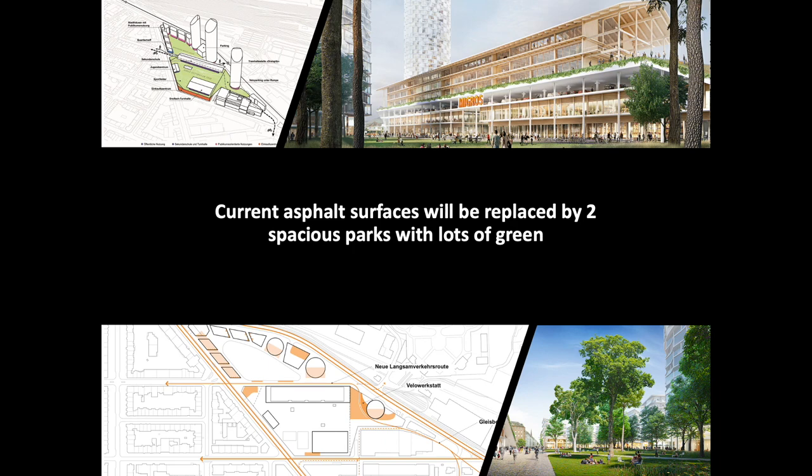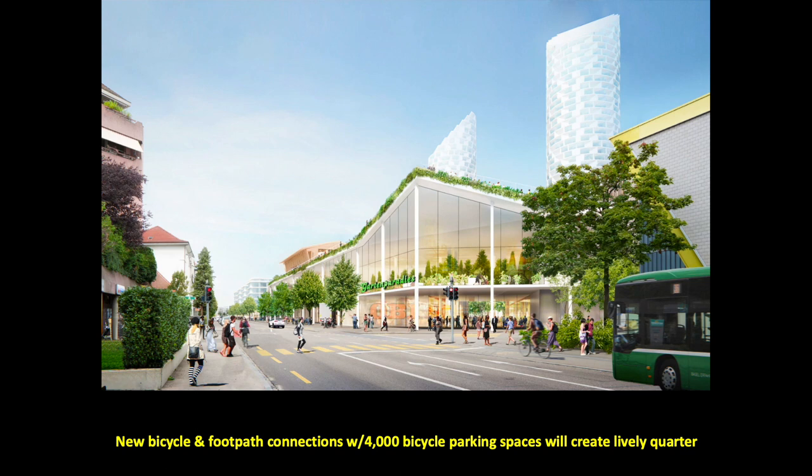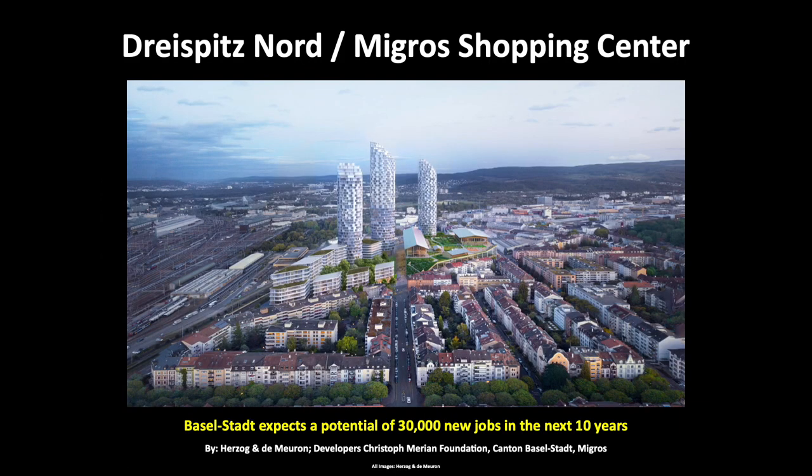The 700 students and teachers of the secondary school will enjoy great views of the Gundeli and Bruglinger Plains, as well as having high-quality indoor and outdoor spaces. The aim is to connect the Dreischpitz Nord to the Gundeli district, creating a vibrant mixed-use area where non-motorized traffic will have priority. 83% of the area will be open to the public. With the new development, Baselstadt expects a potential of 30,000 new jobs in the next 10 years while offering affordable living options to its residents.